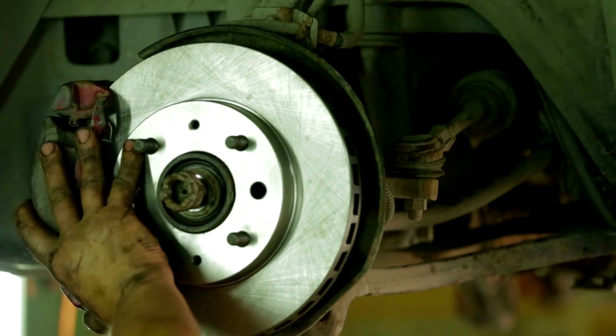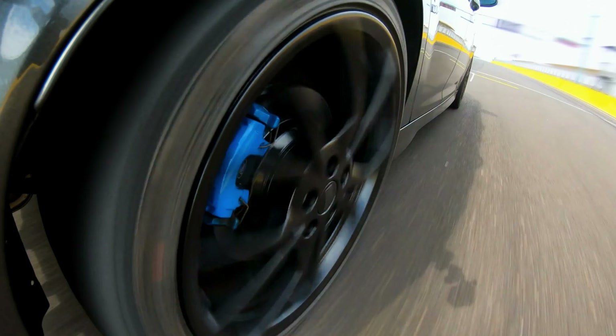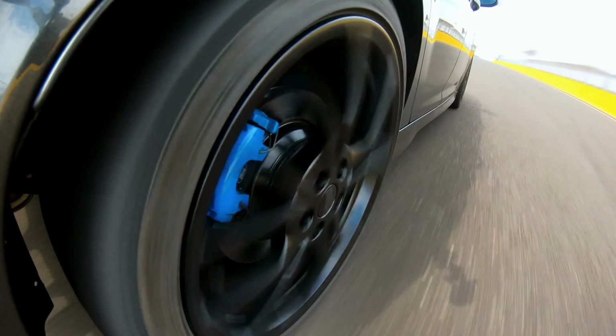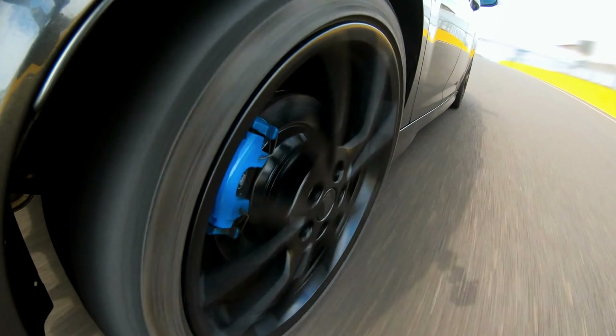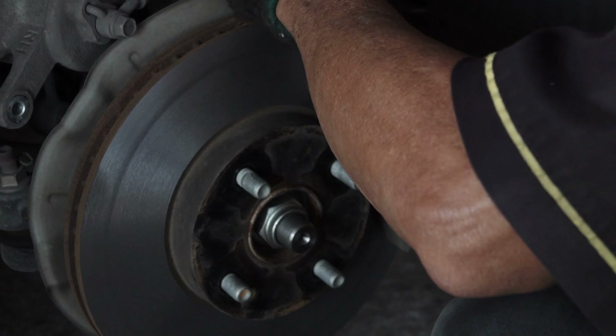No more compromising safety for strength. Experience the perfect fusion of innovation and reliability. Upgrade your ride with Bosch and conquer every journey with confidence. Time to hit the brakes and witness the unrivaled performance of Bosch.